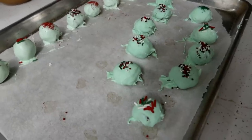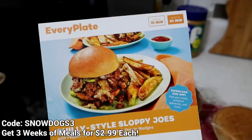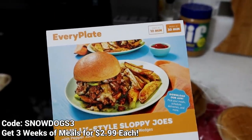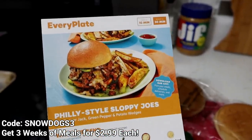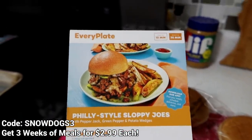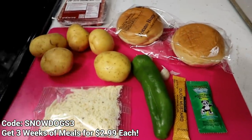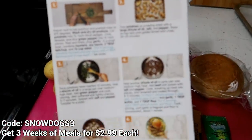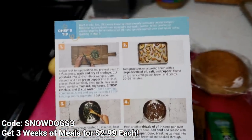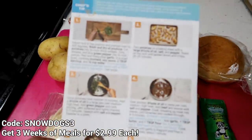I think they turned out pretty good! Now that I have effectively destroyed the kitchen, let's make dinner! As I said earlier, we are making our meal from EveryPlate! Links down below if you guys want to get your own. We are doing the Philly style sloppy joes! I have everything I need all out here and I'm just gonna go through it. The card has all the instructions on the back, which is pretty cool! I already got my oven preheating. I'm gonna wash all my things, cut them up, and get this going!